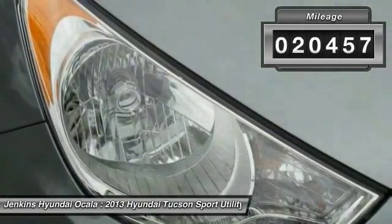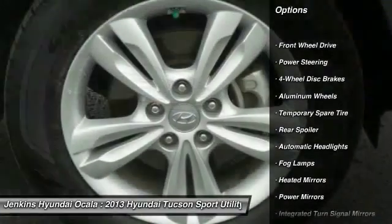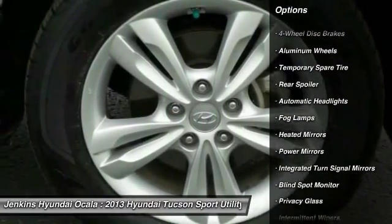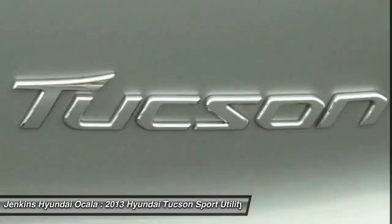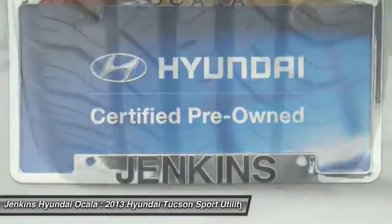Here are some of this vehicle's great options: anti-lock braking system, traction control, keyless entry, stability control, steering wheel audio controls, Bluetooth, leather-wrapped steering wheel, power steering, and adjustable steering wheel.